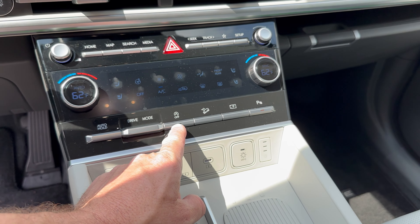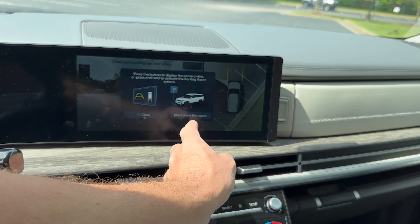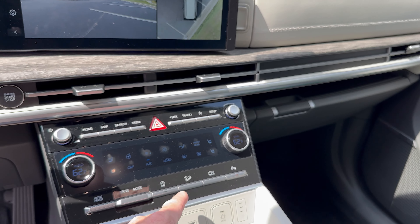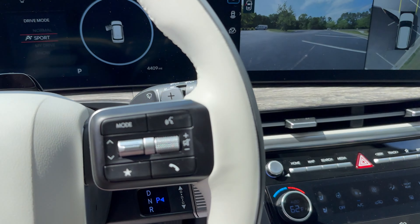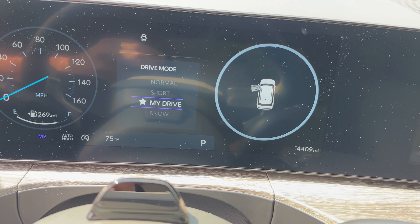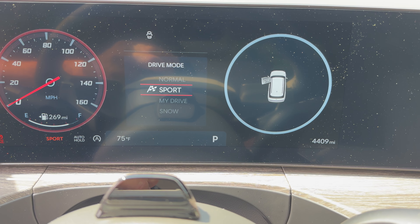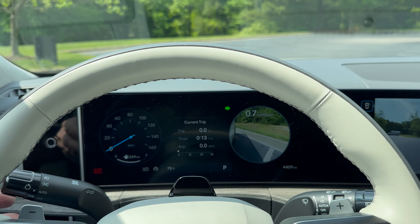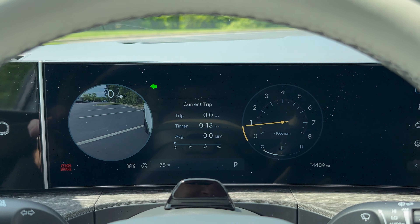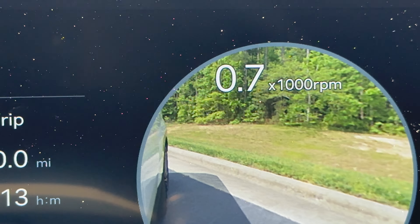This is for engine start/stop turn-off and downhill assist control. It displays the panoramic view. We've got parking sensors we can turn on and off, and our drive modes: My Drive, Snow, Normal, and Sport. While you're driving, if you turn on the turn signal you can see alongside the vehicle. You can also show your RPM right there — I'm at 700 RPM right now.